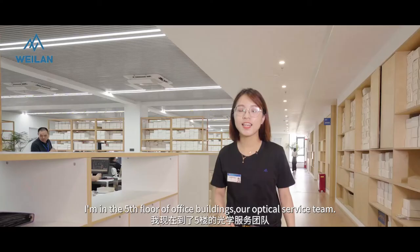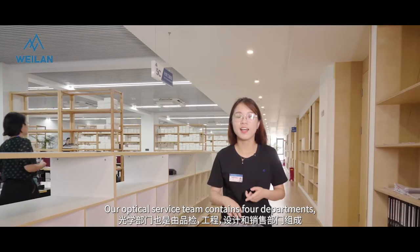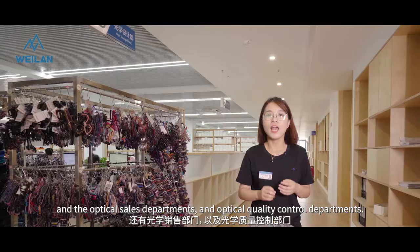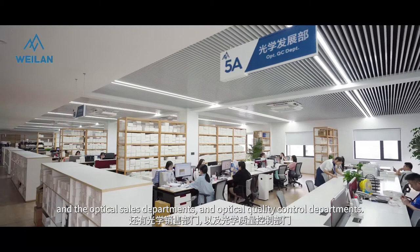I'm on the fifth floor of the office building — our optical service team. The optical service team contains four departments: the optical design department, the optical engineer department, the optical sales department, and the optical quality control department. Some of my colleagues here are from Shenzhen factories.